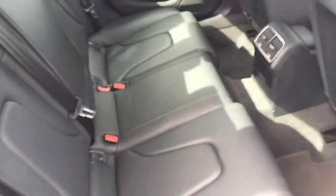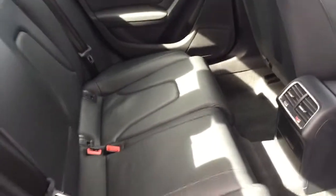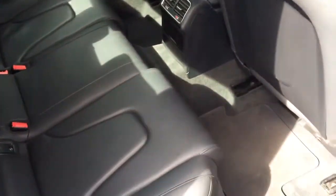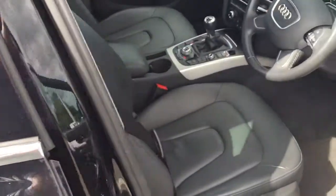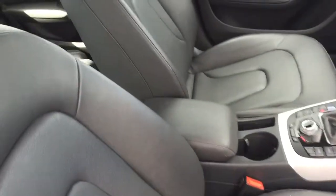Old black leather interior. The high-spec Technic model is in very good condition.